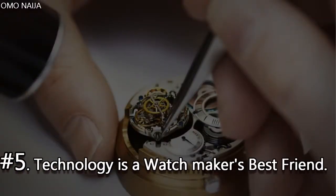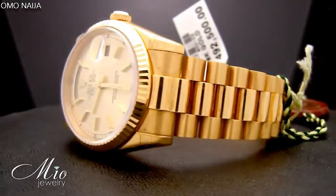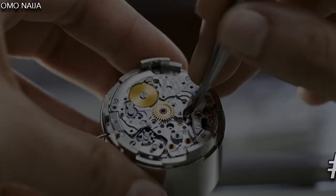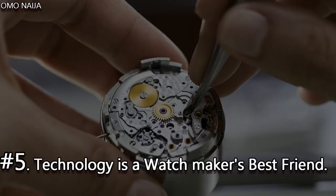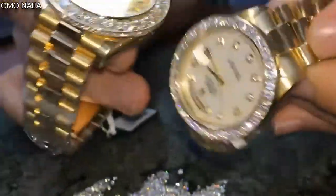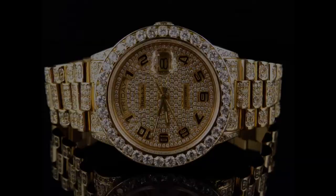Number 5. Technology is a watchmaker's best friend. A watchmaker needing parts can simply place an order with the system, and it is delivered to them in about 6 to 8 minutes. Rolex is fortunate enough to have the ability to equip its facilities with robotic help where needed.